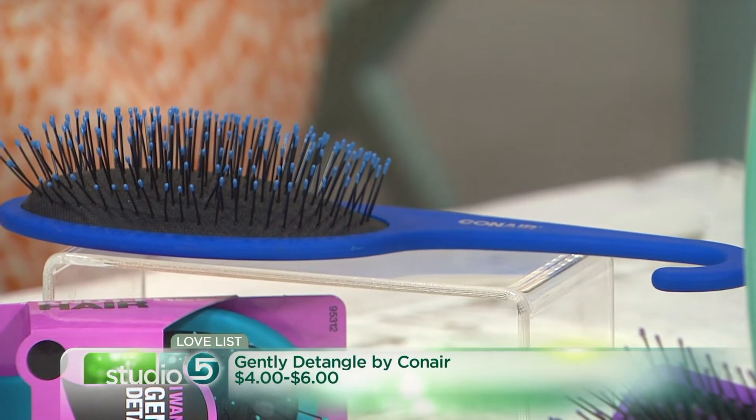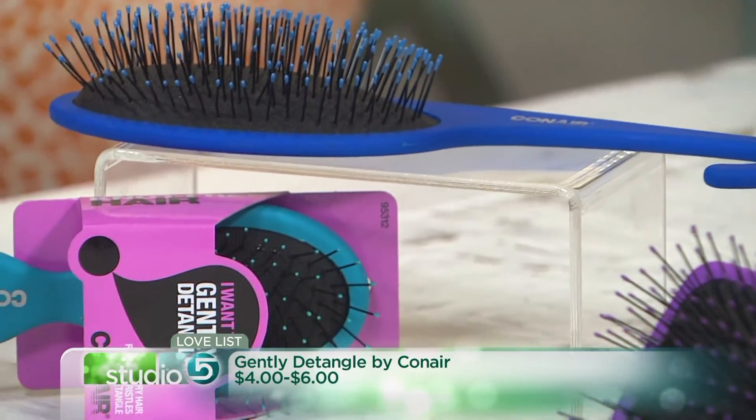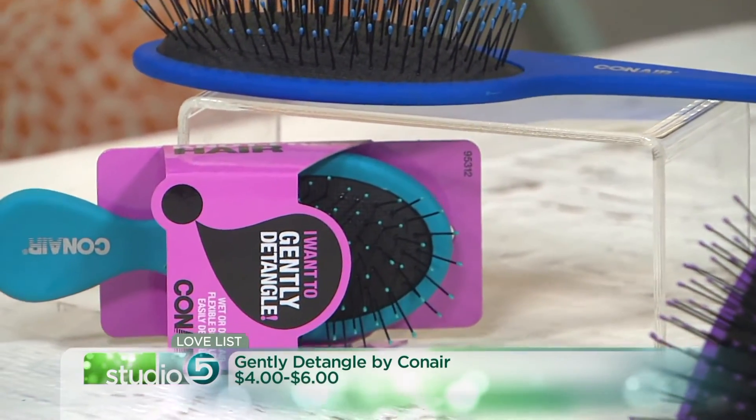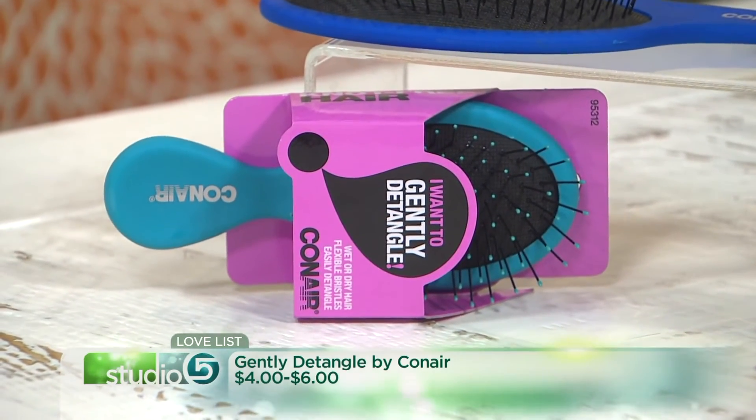One other note: it works really well for adults too — I do steal my daughter's every now and again. However, because it has smaller bristles, if you're using it on grown-up hair it may wear down and break a little faster than on softer child hair. So that's our Love List for this week!